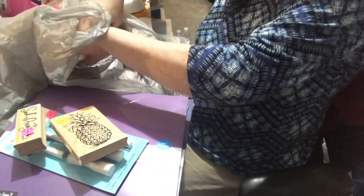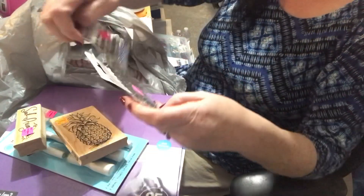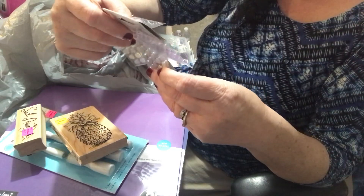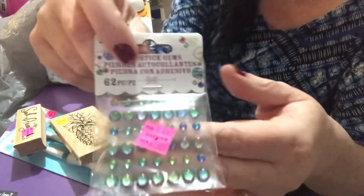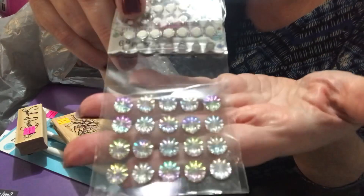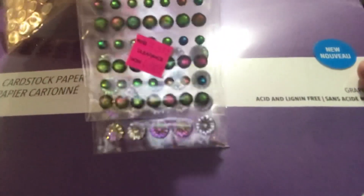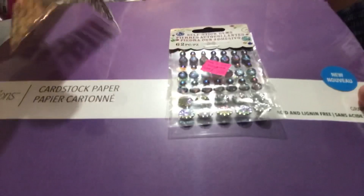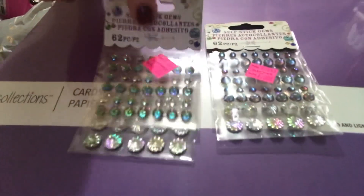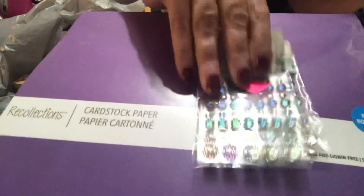Then I found these cute adorable little jammies. They were regularly $5 and I got them for a dollar. They're really, really cute — I think these are adorable. The other one is a little bit similar but with a little bit different colors. These were a dollar each and I thought they were adorable.